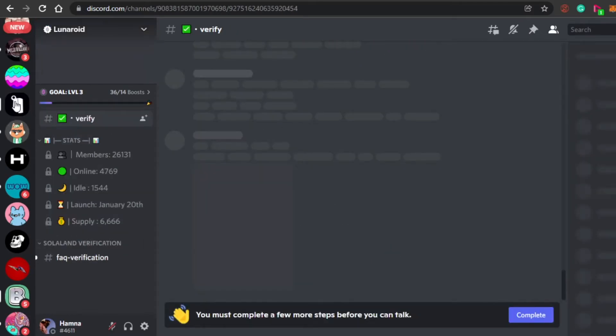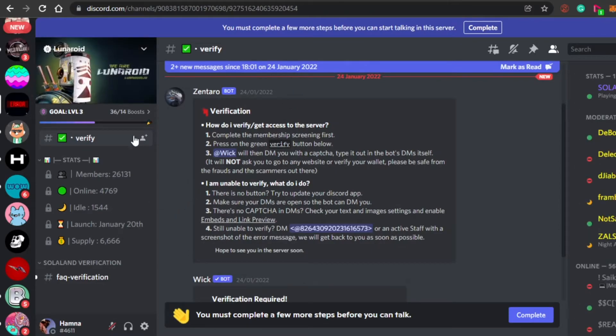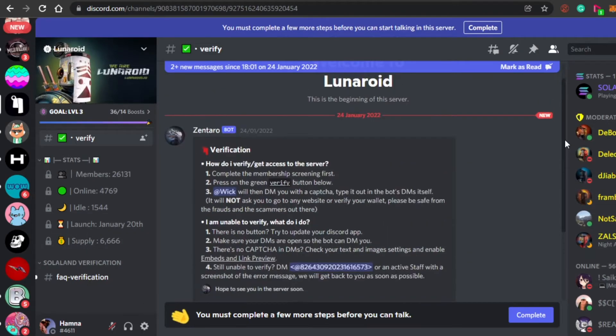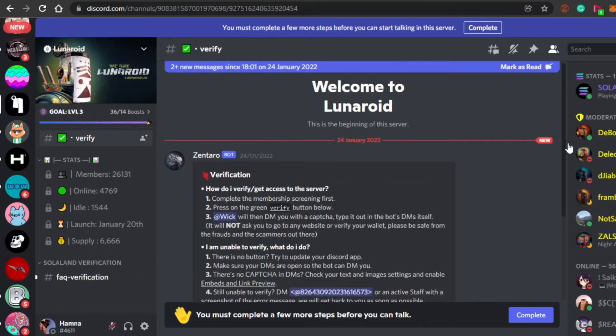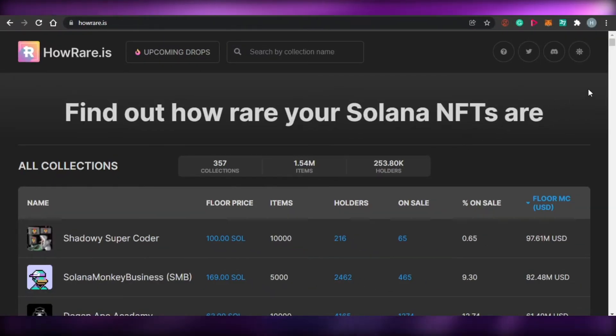Discord really helps you grow your NFT collection whether it's on Ethereum, Solana, or any blockchain. You can create a Discord server, start promoting your NFT collection, grow your community, and when your collection launches it will be a huge success, allowing you to sell a lot of NFTs.